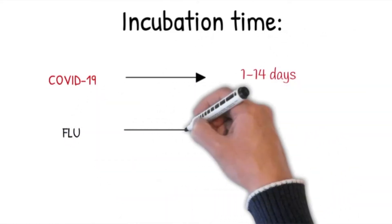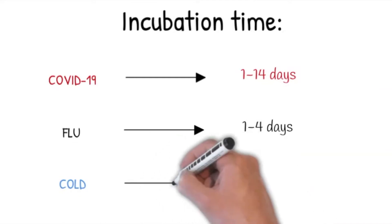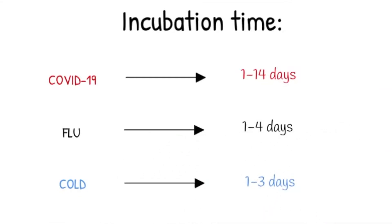What about the common cold? Usually it takes 1 to 3 days for a person to develop symptoms. So that doesn't really help very much, except that we've learned that COVID-19 has a very long incubation time.